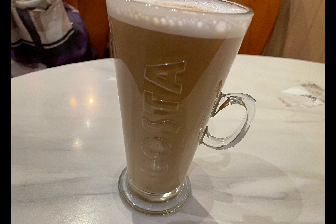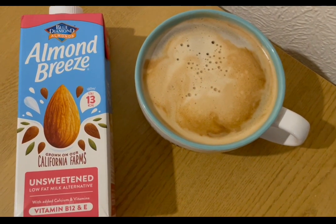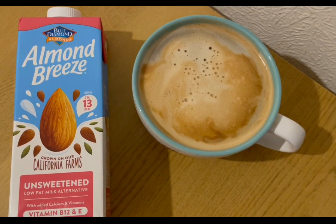Starting my morning in Costa, I had a medium almond milk latte which is three points. I'm having another coffee — I've got 100 mils of the Almond Breeze unsweetened in there, which is zero points.